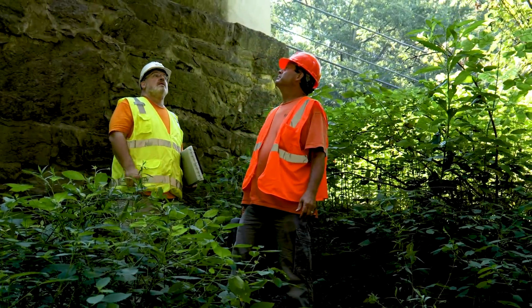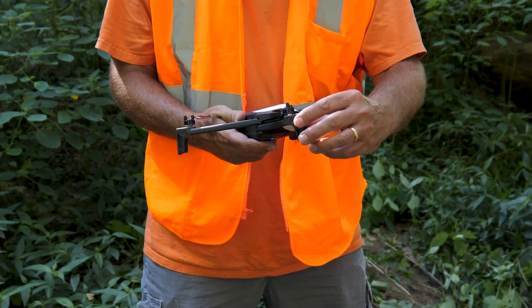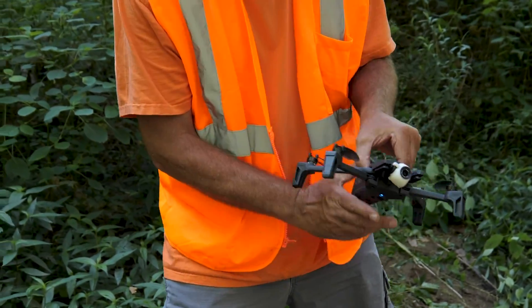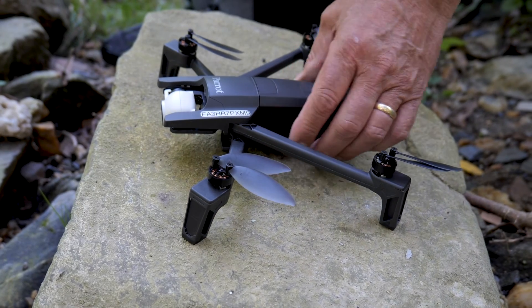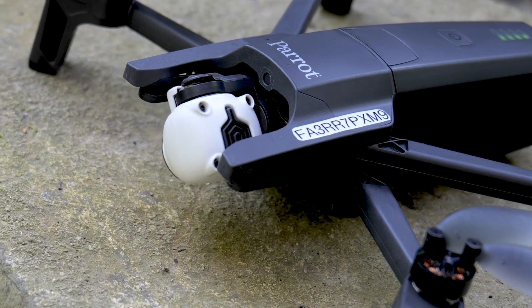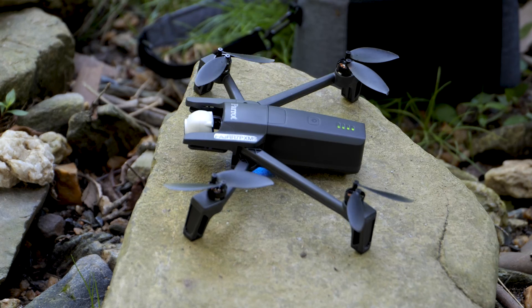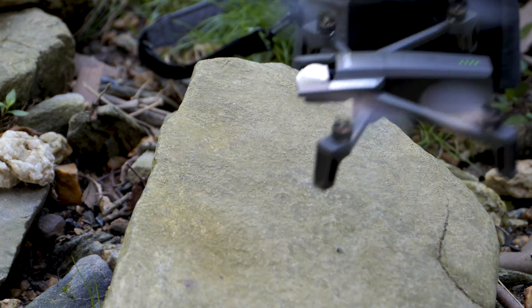We're incorporating drones into our bridge inspection process. We used a Parrot drone for the inspection today. It's a nice unit because it's small, and the camera on the front swivels 180 degrees from vertical to vertically downward. It's able to easily maneuver within the confines of the bridges.